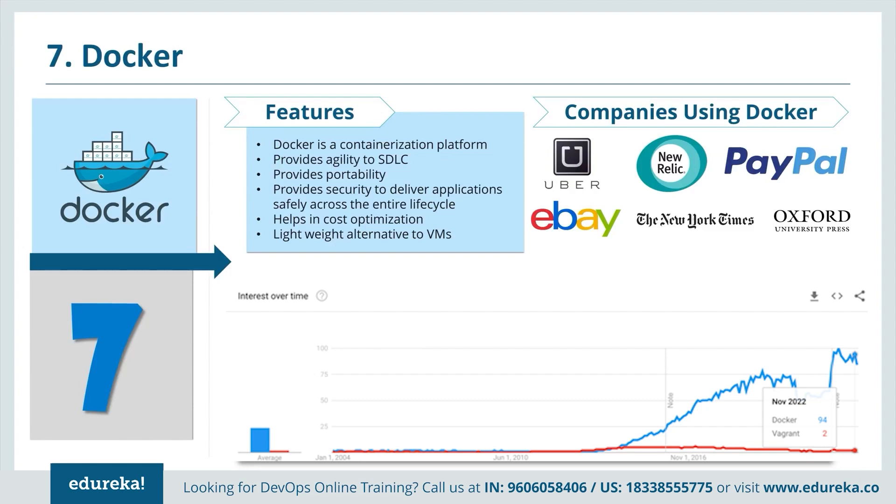A lot of companies use Docker, for example Uber, New Relic, PayPal, eBay, New York Times and Oxford University Press. When I compare Docker with Vagrant, Docker is way ahead — you can see from the graph that Docker is at 97 and Vagrant is somewhere around 11.